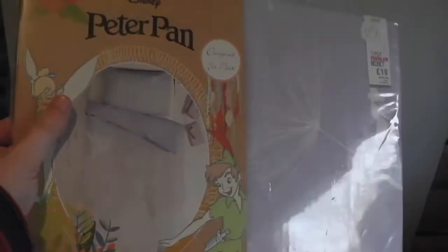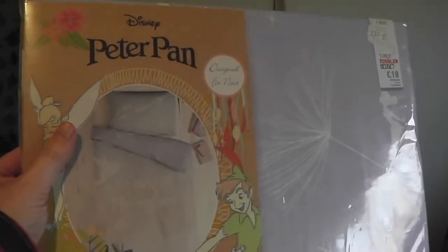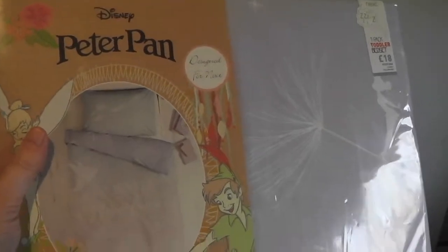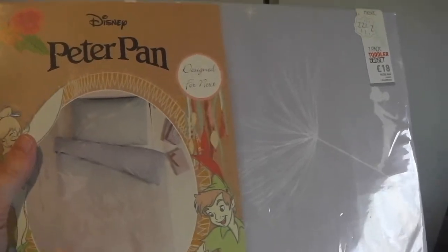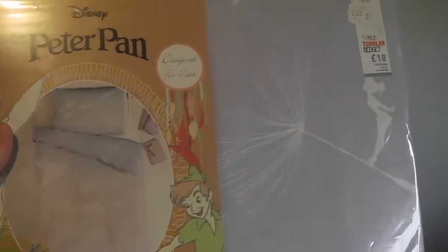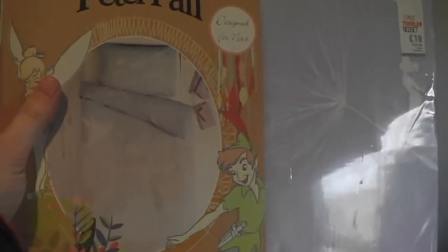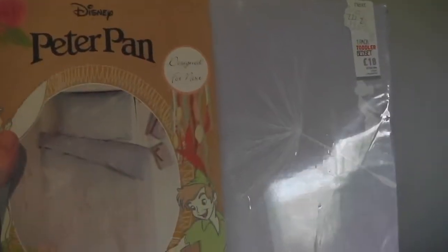I was also looking for a spare toddler bedding set and found this one in Next. I find it very hard actually finding any decent toddler bedding — there just doesn't seem to be many nice designs. If you know of any shops that do them, please comment below. This one I bought from Next — it's Tinkerbell Peter Pan — and it was about £18. You can still buy it on the Next website; I'll put a link below.